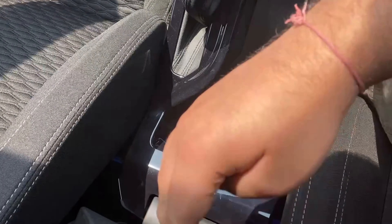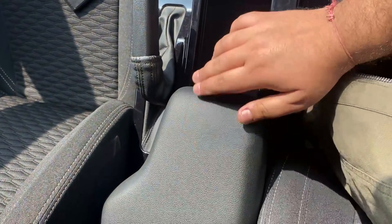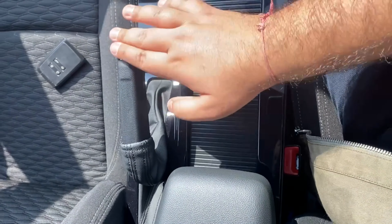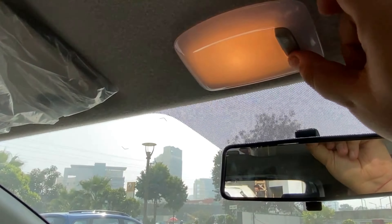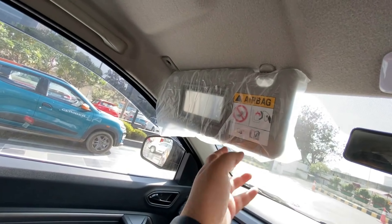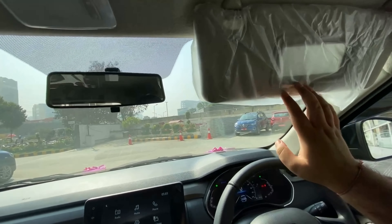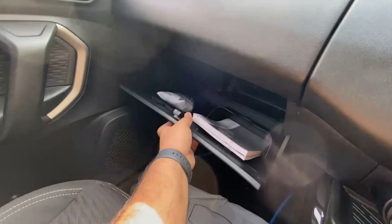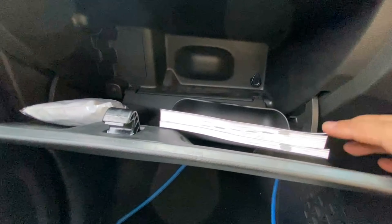Opening the armrest reveals combined storage space, though the armrest is not sliding. You get a manual adjustable rear-view mirror and halogen cabin lights. There is a sun visor with a vanity mirror and vanity light on both sides. The glove box size is actually sufficient.